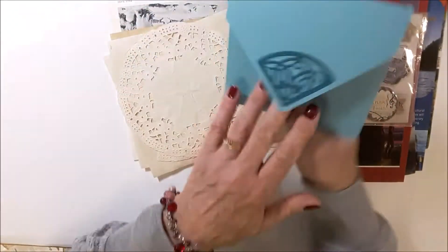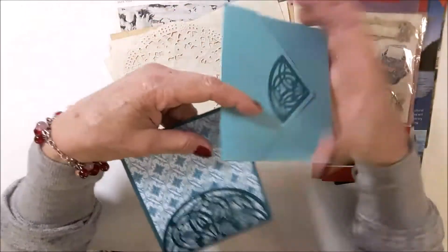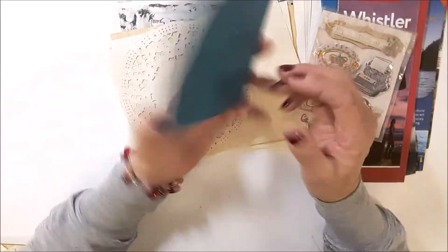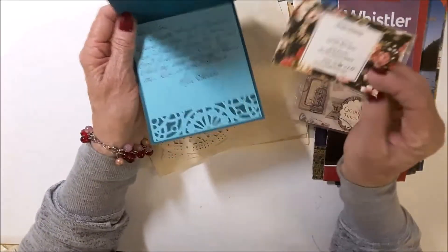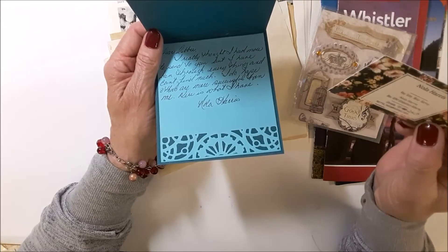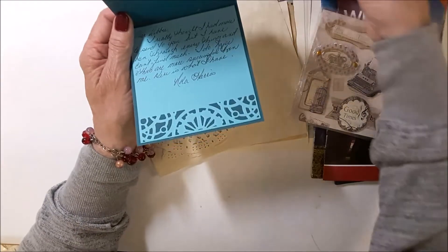Look at this, there's a card. How pretty. Wow, it matches. And there's her card. Personal card, very neat.